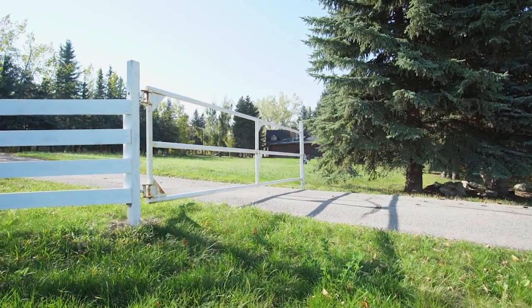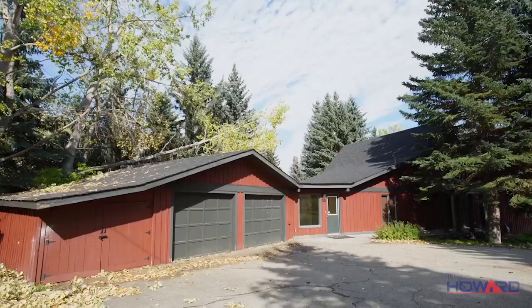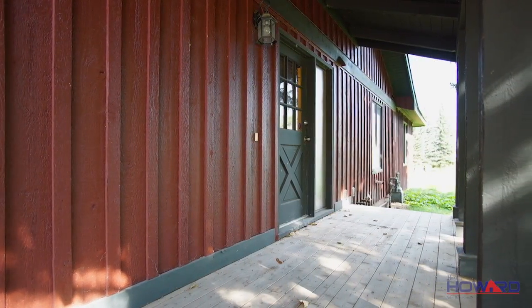Welcome to your incredible 20-acre property next to Spruce Meadows. Enjoy paved road access to your double garage where the charming rustic exterior of your four-bedroom home awaits.